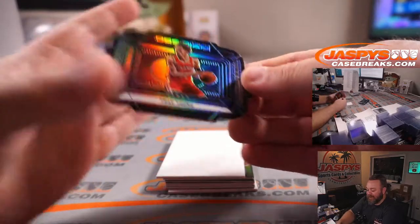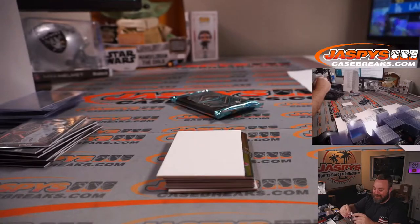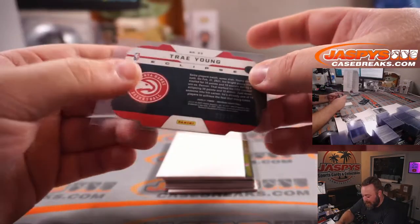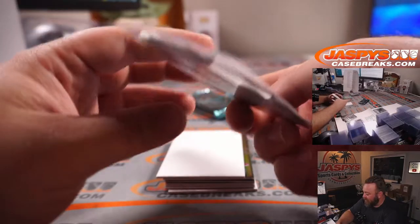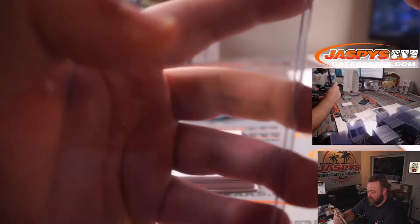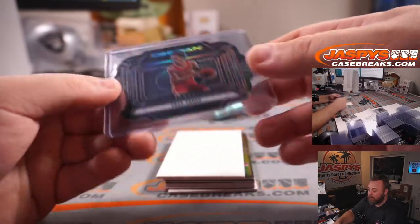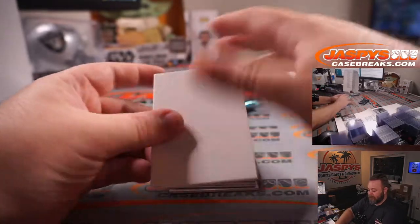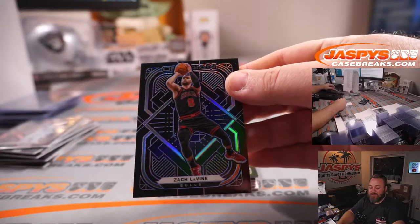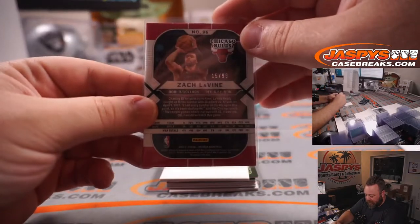How about a third Trey Young die cut in this break? Hawks again in that random number block — this is another Eclipse die cut — 65 out of 75, spot five, Robert Rumpel. And here is the Beckett authentication for Deion Sanders. Another Zach LaVine for the Bulls, Matt Daniels — new coach — 15 out of 99.